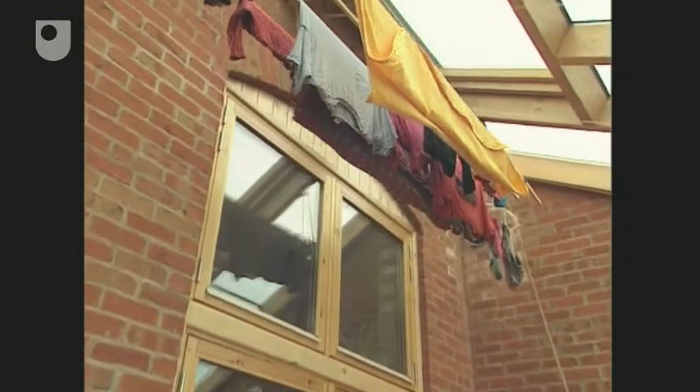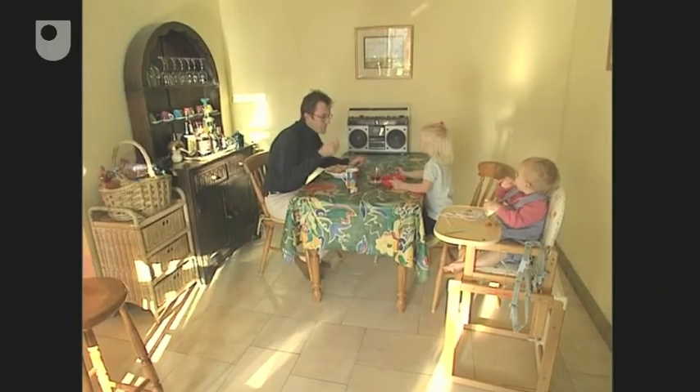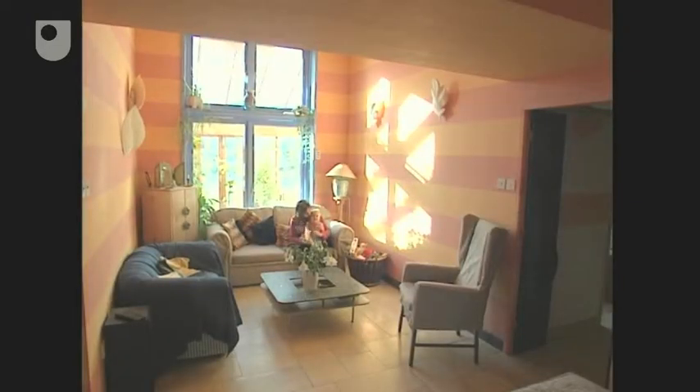We love living in the house. It's very spacious, it's very light, it's very warm when you want it to be warm and cool when you want it to be cool. There's lots of space for the children, there's lots of nice areas that you can relax in, and it functions really well — it does what it's supposed to do.